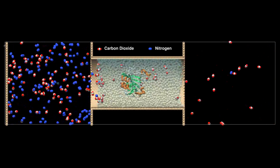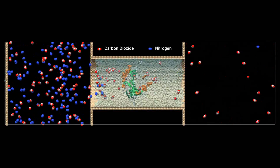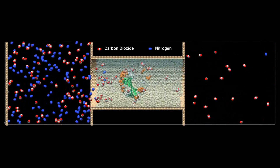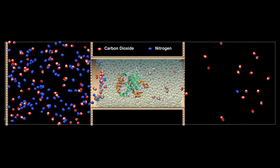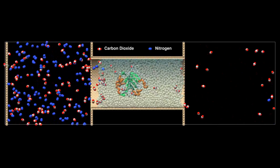The two critical features of a membrane are selectivity — you want it to transport one molecule to the exclusion of all others — and secondly, you want that to occur really rapidly, so it has a very high flux. Our membrane has both perfect selectivity and an extremely high flux.